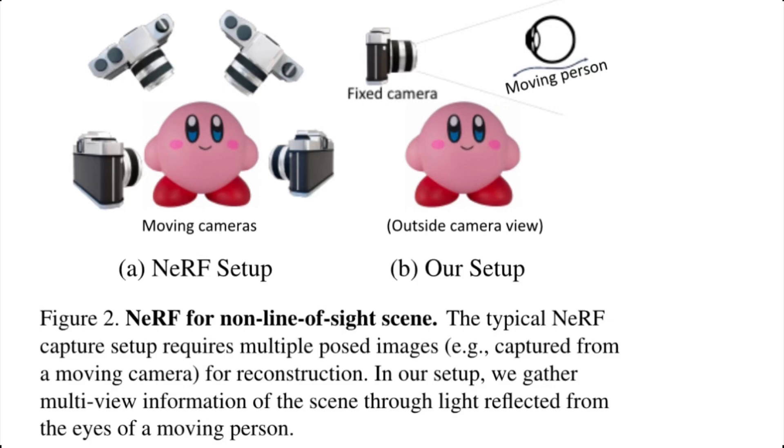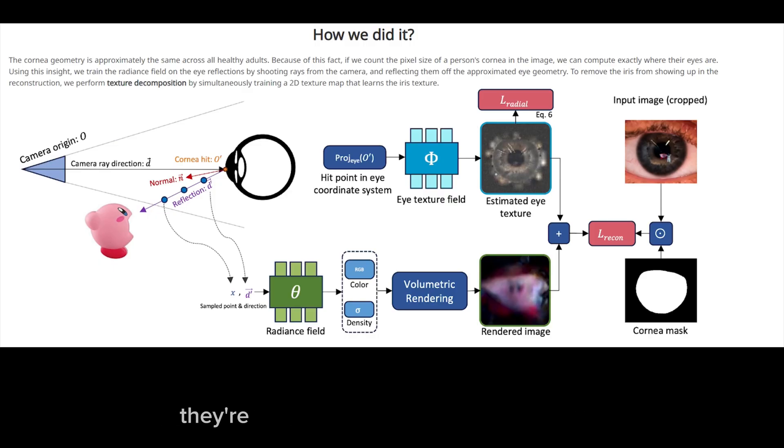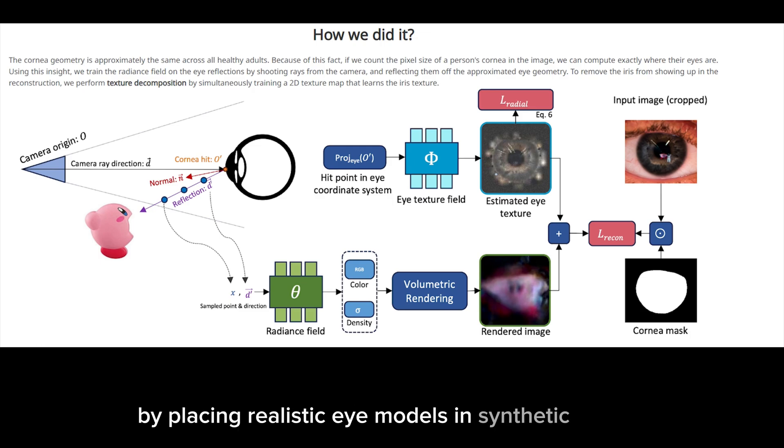They don't use a standard neural radiance field, or called NeRF capture, which requires a moving camera. The method they use requires a stationary camera from a handful of portrait photos of that person. They're able to compute a 3D construction of what they're observing by placing realistic eye models in synthetic scenes.